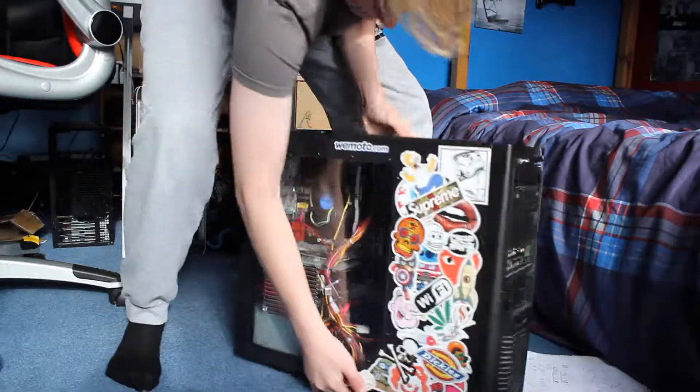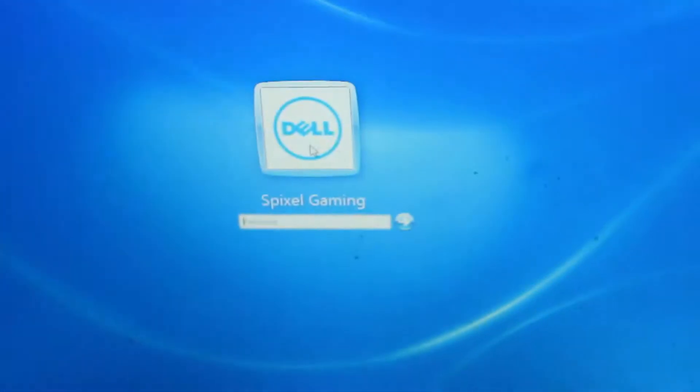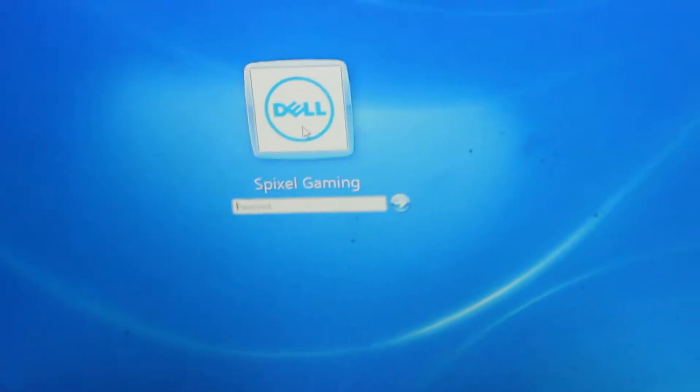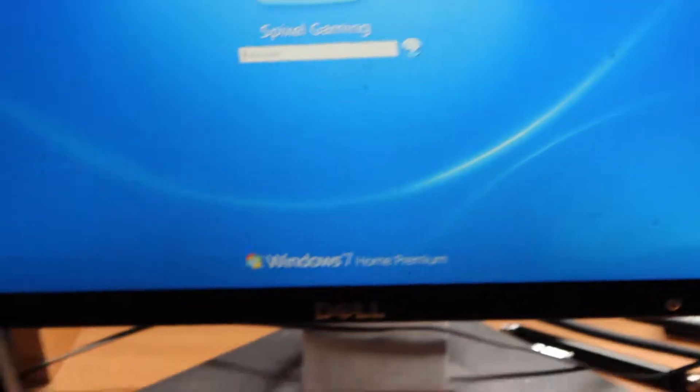Yeah! Ok, so ignore that — that's just a wobbly fan, that's nothing to worry about. But it was just a graphics card issue. I just did need to blow it out. That could have been a really expensive fix if that was the actual graphics card that had gone. The wobbly fan is not actually on the graphics card, it's this one right here.